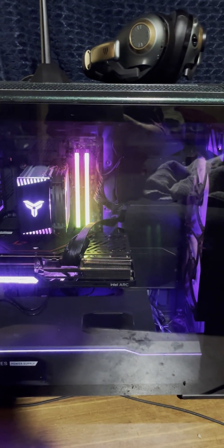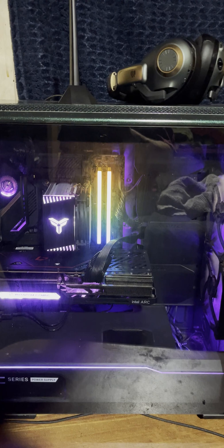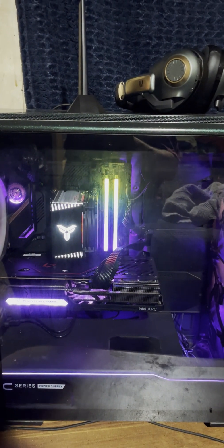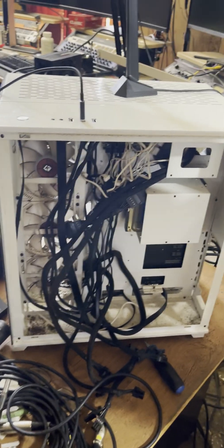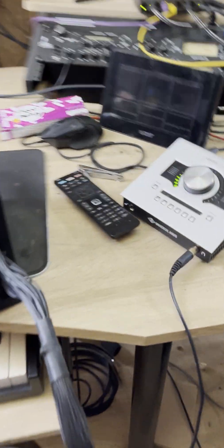You'll have to excuse the bad lighting and the reflections, but we're going to have to move the Intel balance build back into the studio. I'll tell you why in just a second. We came into the studio today and once I turned on the production PC, it was dead.